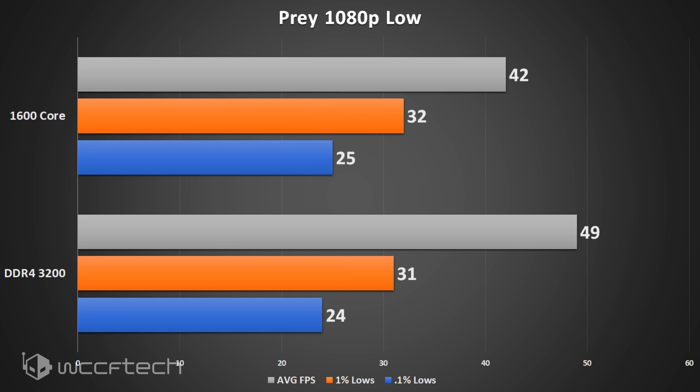Moving into a more demanding game, Prey at 1080p low settings shows about the same difference. The 1% and 0.1% lows didn't change a whole lot based on memory speed, but the GPU core overclock did help maintain those. So still much lower average, but fairly consistent on the low end.